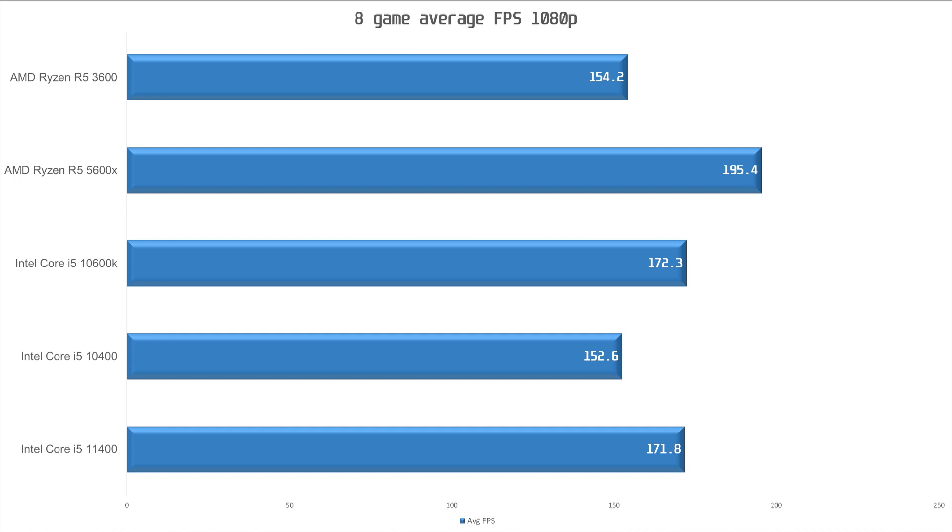Now let's look at the average performance across these 8 games. The 11400 is basically on par with the stock 10600K — the only game where the stock 10600K was faster was Rainbow Six Siege; in all other titles the 11400 was edging it out, and in Warzone outright beating it. On average, the 11400 is 12.5% faster than the 10400 and 11% faster than the 3600, both direct competitors. The 5600X is on average 14% faster than the 11400, but it's also about 62% more expensive if you can find it in stock at the MSRP.